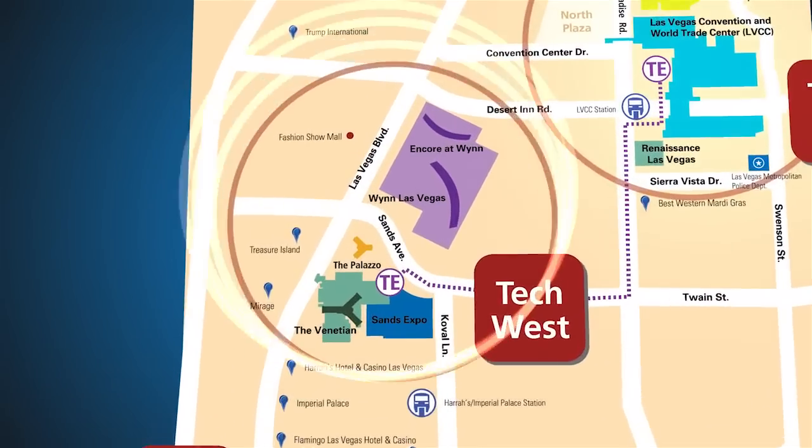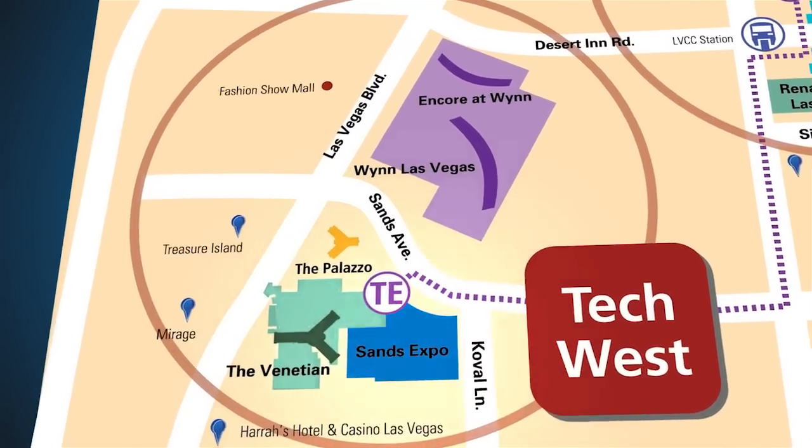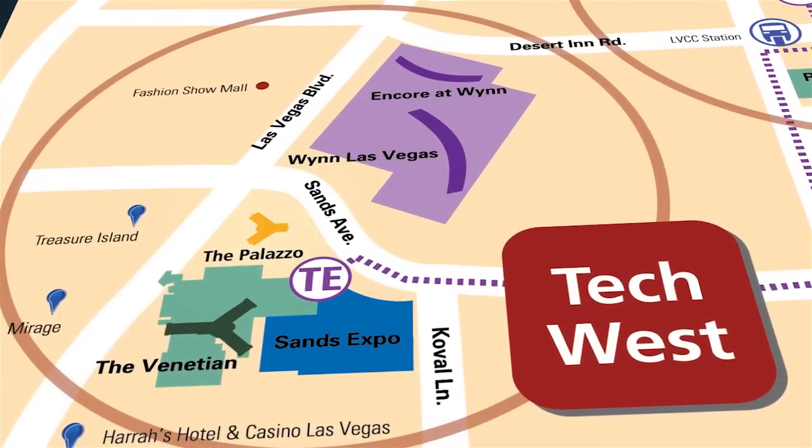Tech West will show off revolutionary technologies in fitness and health, the internet of things, the latest startups in Eureka Park, sensors, and other high-growth technologies changing the way we live, work, and play. Tech West includes the Sands Expo, the Venetian, the Palazzo, Wynn Las Vegas, and Encore at Wynn.